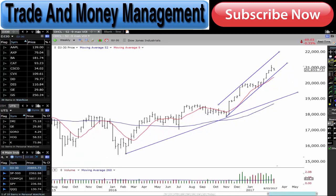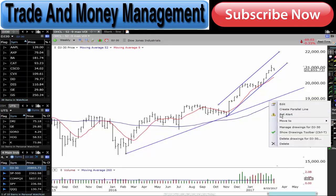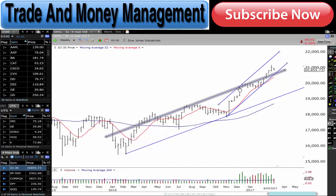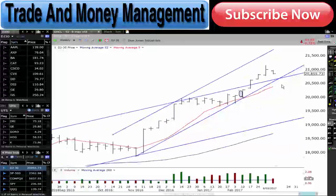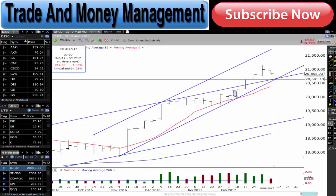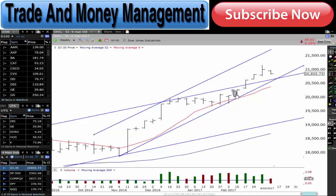We have a couple of major channels and trend lines in place — that's one trend line in place, and then we also have this one here as well. Look at that — X marks the spot, right guys? So even if the Dow Jones does come up a little bit more and come back down just a little bit more, maybe one to two percent, we are likely to find a lot of support through there.